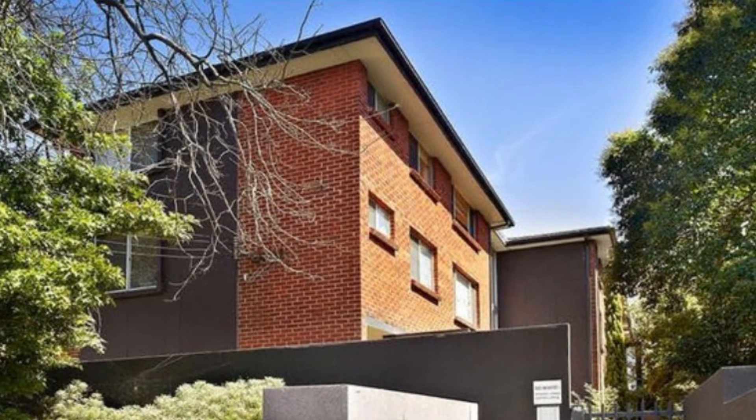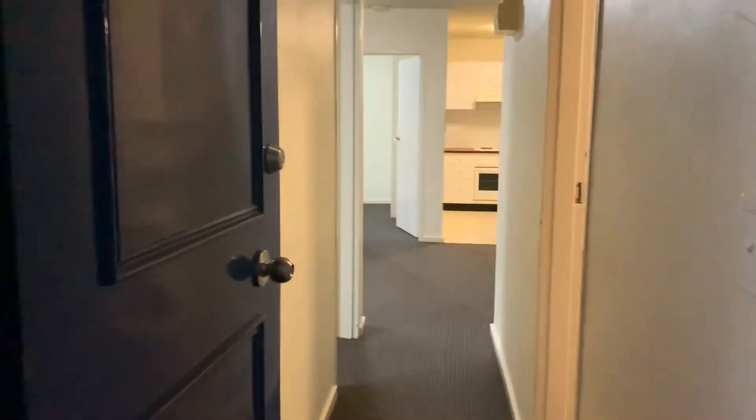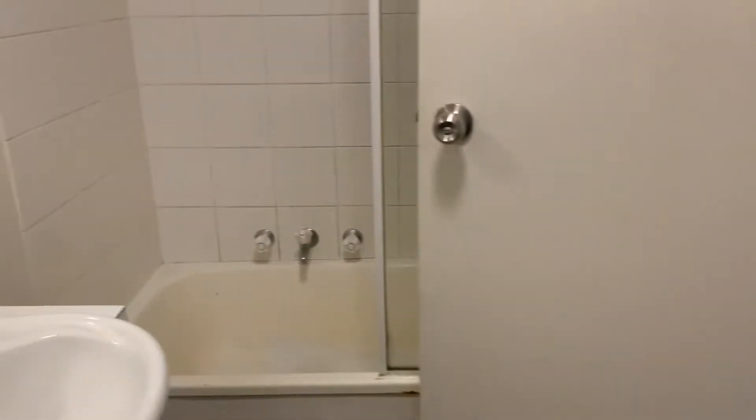Welcome to 7 of 804 Warragul Road in Malvern East. Today we are offering a two bedroom, one bathroom apartment on the second floor. This property also includes a double tandem car space, which is very rare.